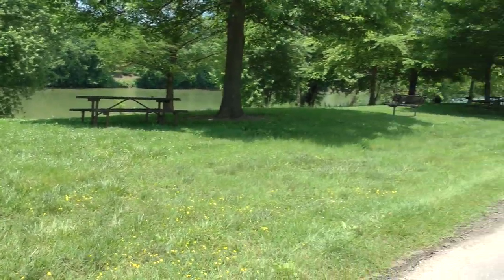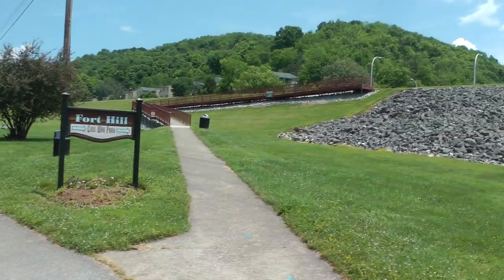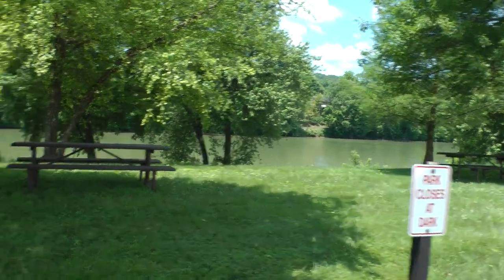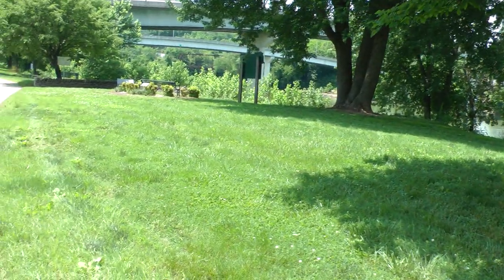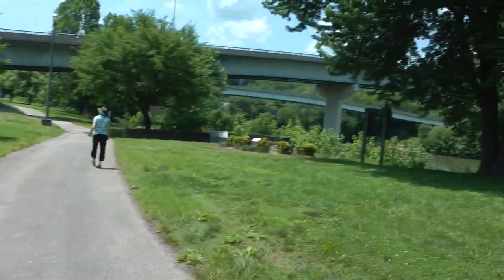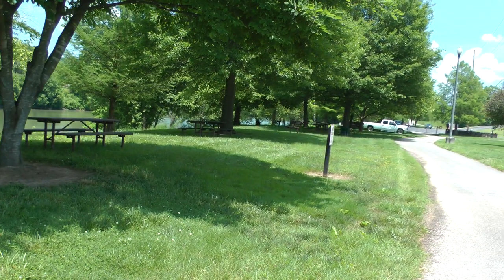This is Riverview Park in Frankfort, Kentucky, and that's the Kentucky River. This is the park — you can see there are picnic tables.